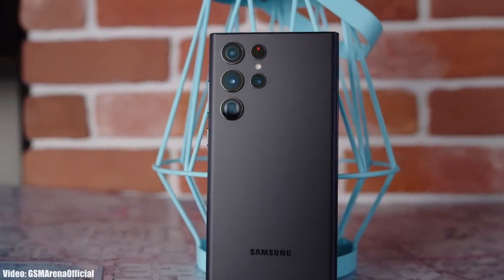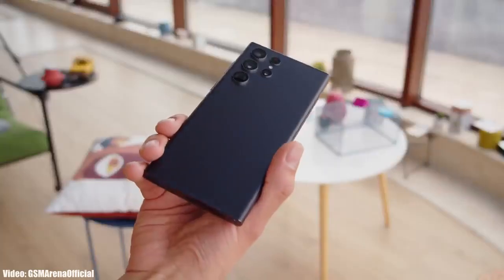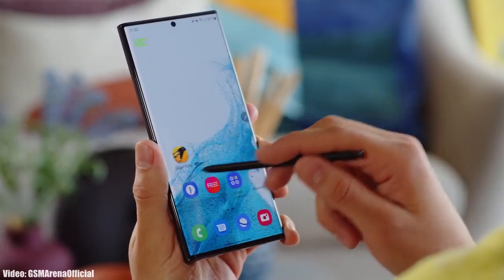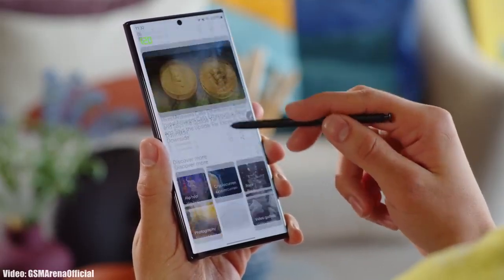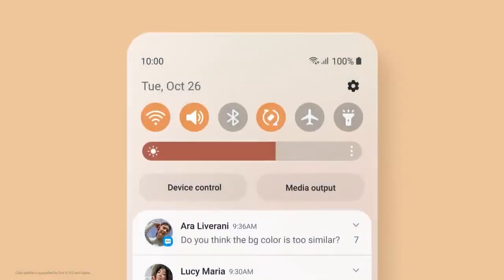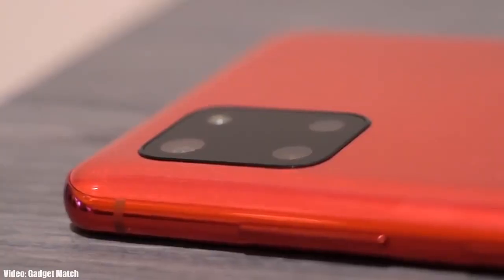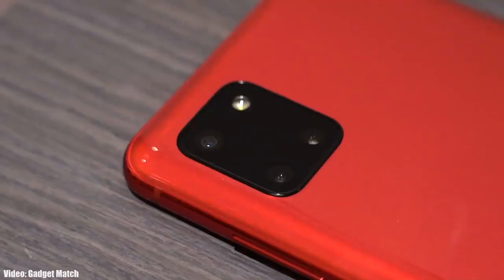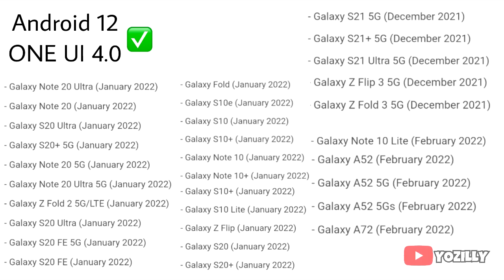Samsung released the S22 series last month and with that they also released the One UI 4.1 update. One UI 4.1 is an updated version of One UI 4 — basically an enhanced version that includes the features and changes that the S22 series brings. The smartphones that are eligible for One UI 4 will also get the One UI 4.1 update.